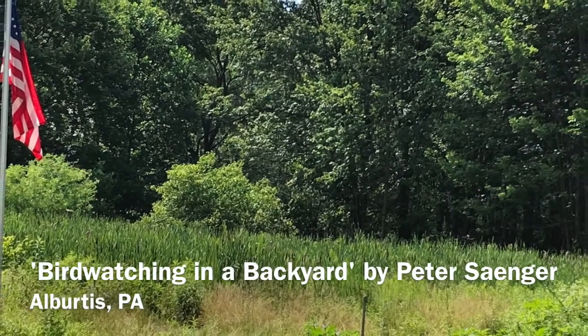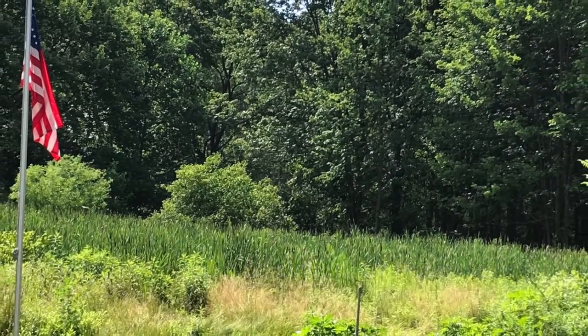Bird Watching in a Backyard, Spring 2020, by Peter G. Sanger.